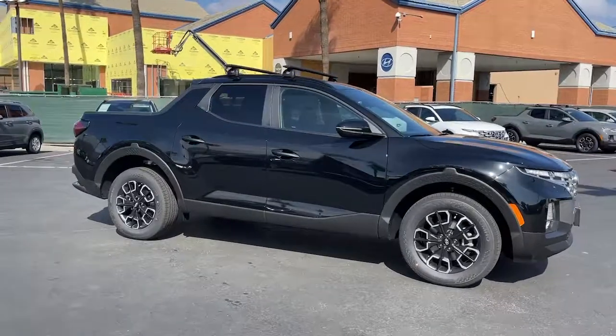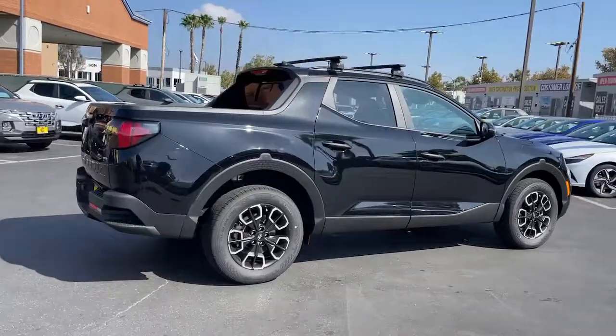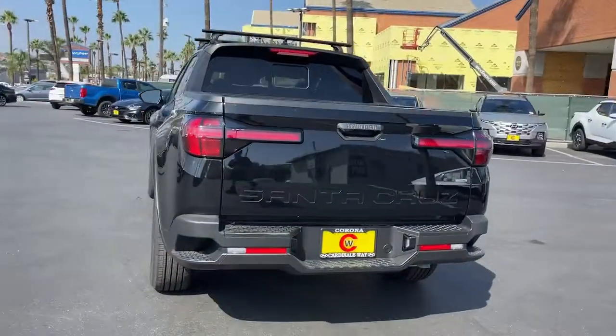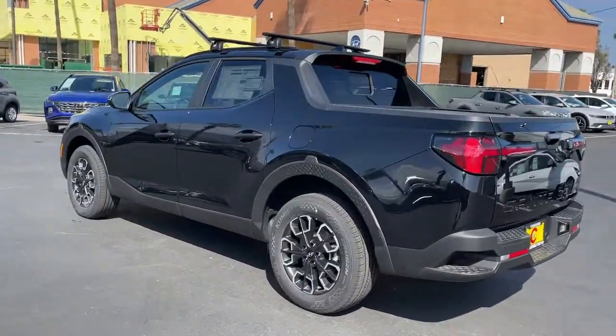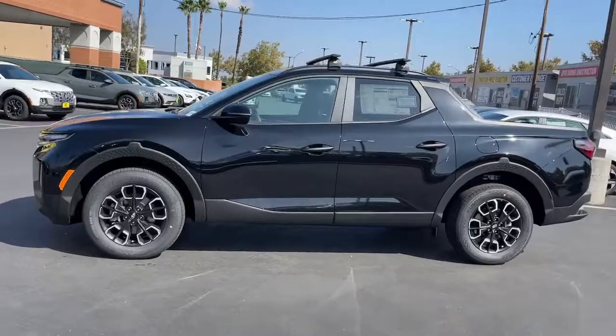Get into a 2022 Hyundai Santa Cruz — answer the call to adventure in high-tech comfort. Open bed utility and a composed upscale cabin make this a uniquely versatile and satisfying vehicle.